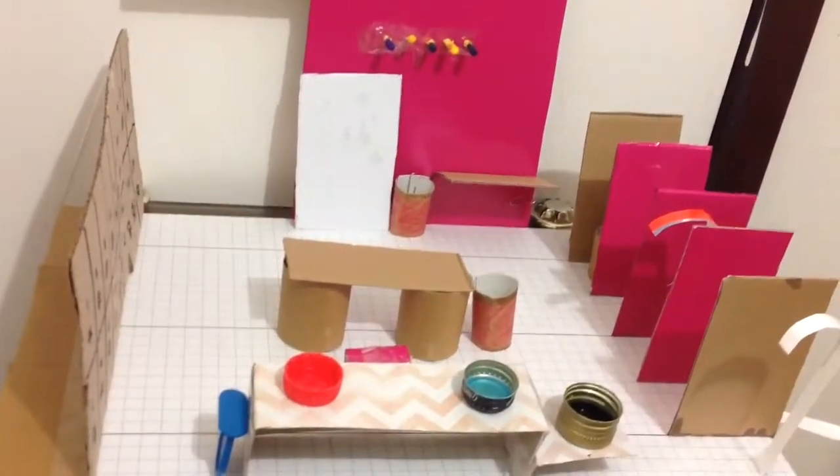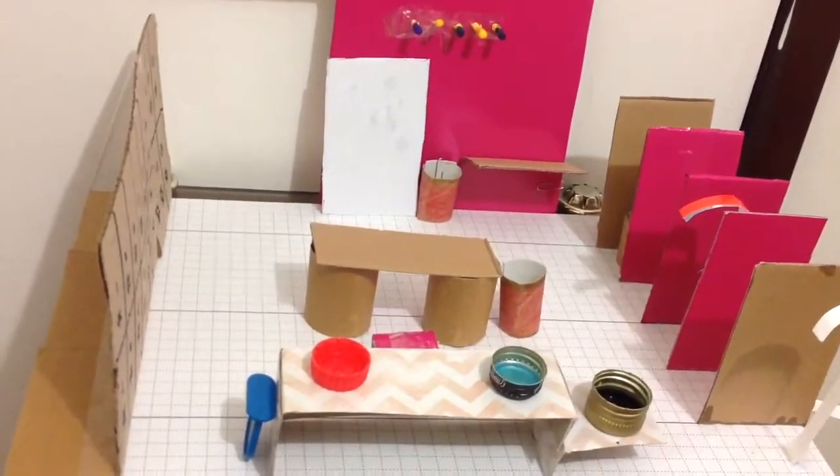Hello everyone, Shurok here, and I've designed a changing room in a community sports facility.